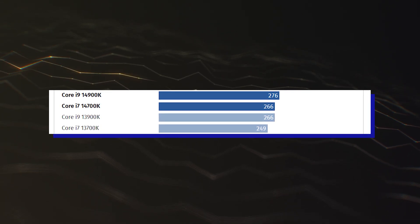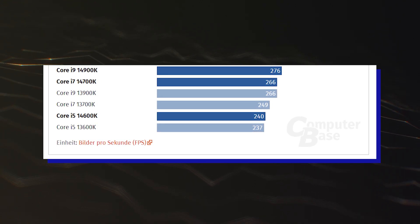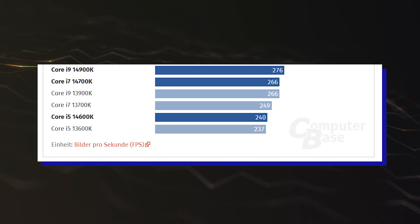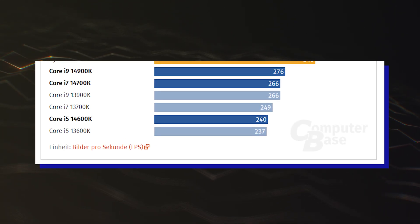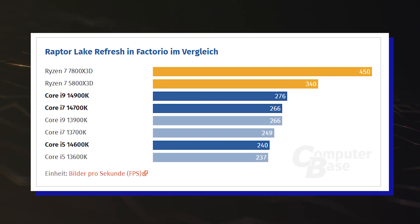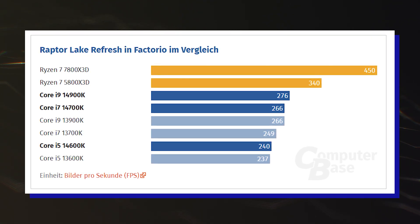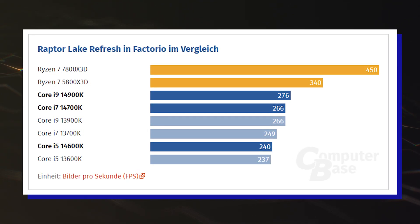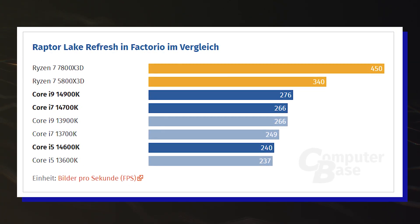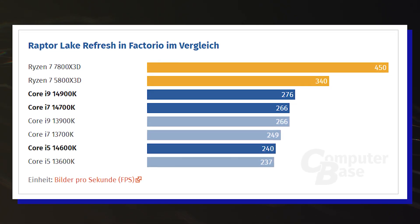The outlet also compared the chips against AMD Ryzen 7000 and Ryzen 5000 3D vCache chips, and it's an onslaught. The AMD Ryzen 7 7800X 3D ends up being 63% faster than the Intel Core i9-14900K, the fastest 14th Gen CPU, while the Ryzen 7 5800X 3D ends up being 23% faster than the 14th Gen flagship.